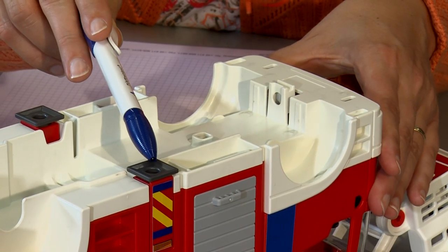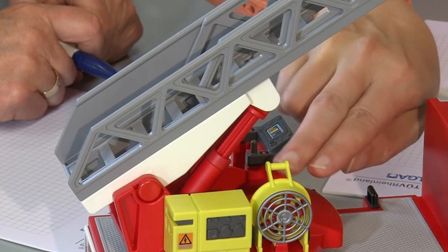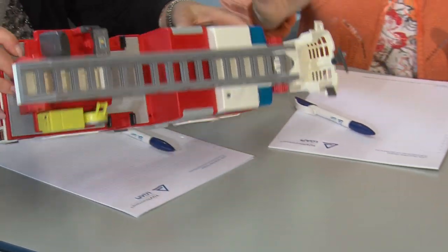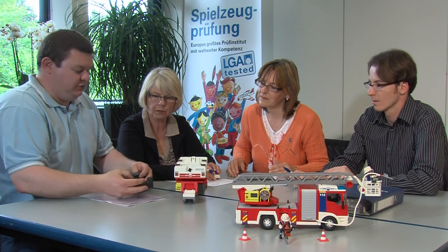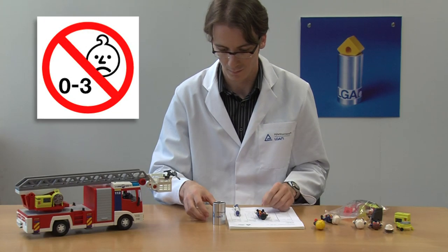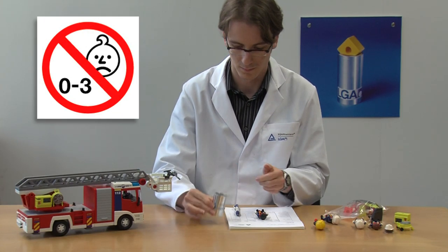The first thing to be tested is whether or not there are small parts which can cause choking. Regular Playmobil products have lots of small parts so they can do all the things that kids love. So our packaging always says: small parts, not for children under three years of age.